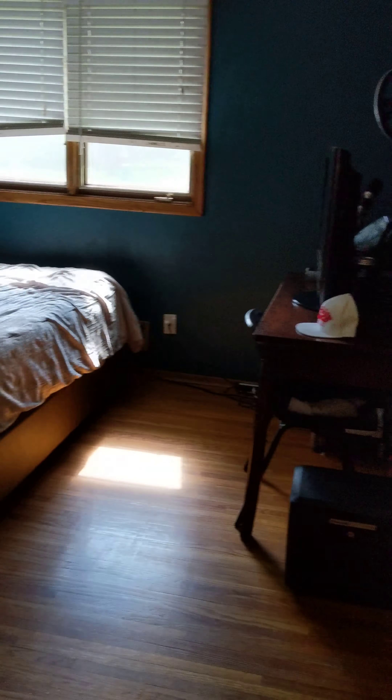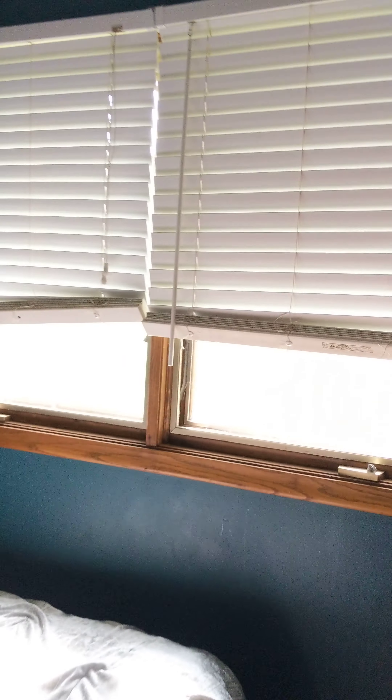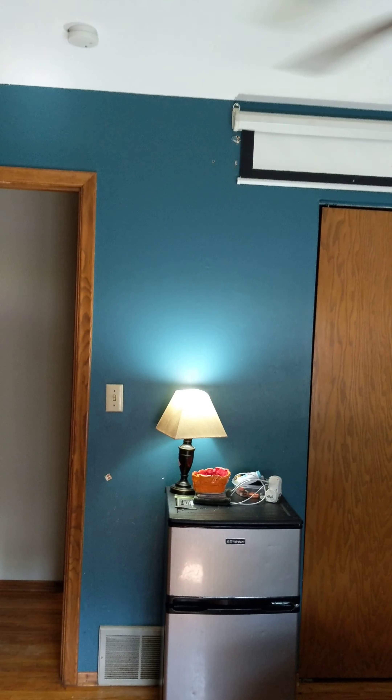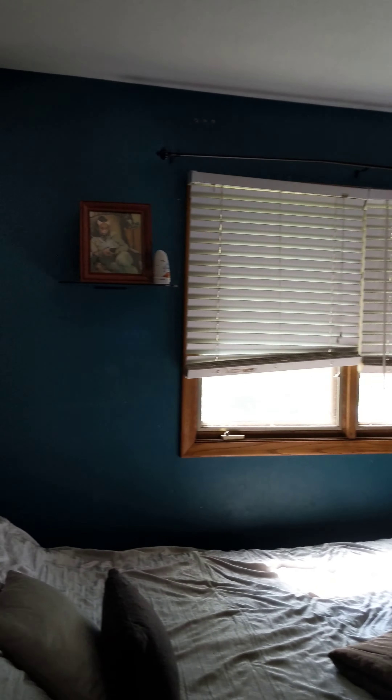This would be considered the master. Two different closets in here.